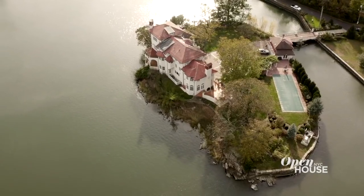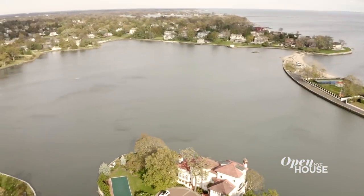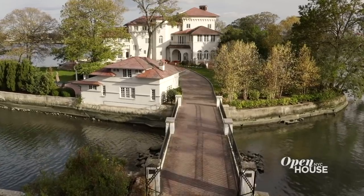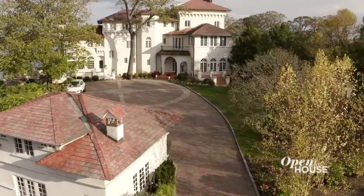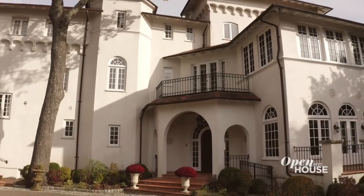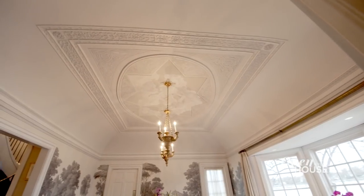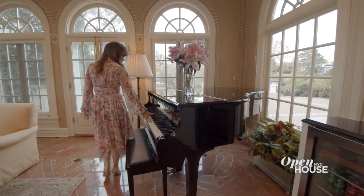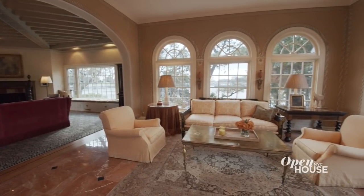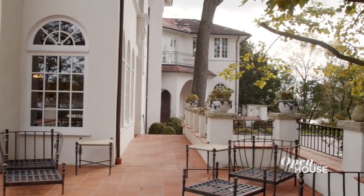Oak Island, as it's called, is over half an acre of island living that sits off the coast of New Rochelle. You approach this Mediterranean style mansion over a stone arched bridge that makes for wows right away. The home was built in 1917 and it's filled with original details like the moldings and the medallions, the beams and the fireplaces. Floor-to-ceiling arched windows frame idyllic views in every direction and there are multiple terraces and outdoor spaces.